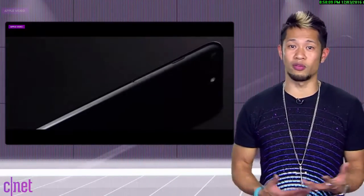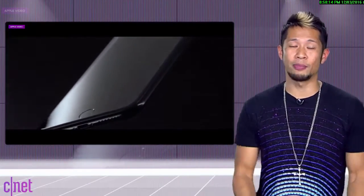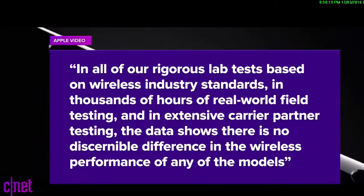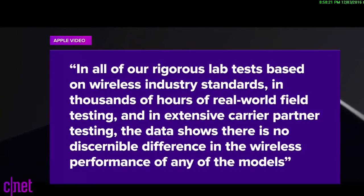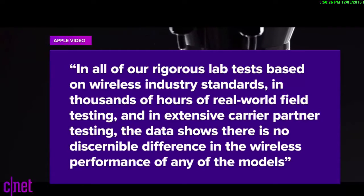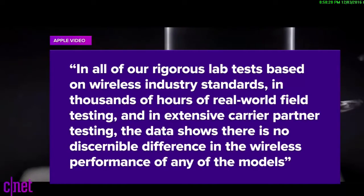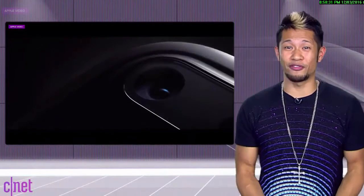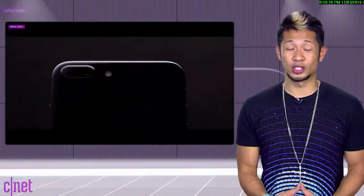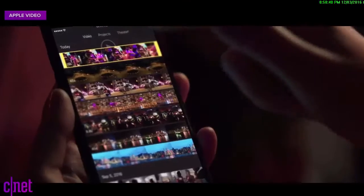Even with LTE connectivity, you have location, signal strength, number of users on the network, and the demand for data depending on your task — it's going to change. Here's Apple's official statement: 'In all of our rigorous lab tests based on wireless industry standards, in thousands of hours of real-world testing, and in extensive carrier partner testing, the data shows there is no discernible difference in the wireless performance of any of the models.' I'm more curious how much better iPhone 7s would be across the board if all of them had been equipped with the Qualcomm modem. The answer is we'll never know. But this is not another antenna gate.